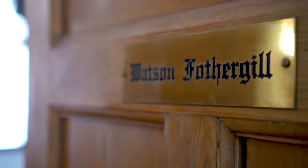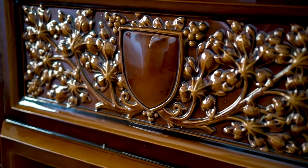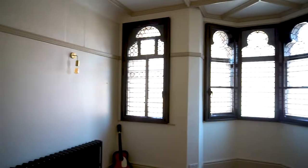So we're now coming into what used to be Watson Fothergill's actual office and it's jam packed full of all the features that you'd expect. He really did use this office to showcase his skills to his clients, from the fireplaces to the ornate ceilings to the amazing windows.